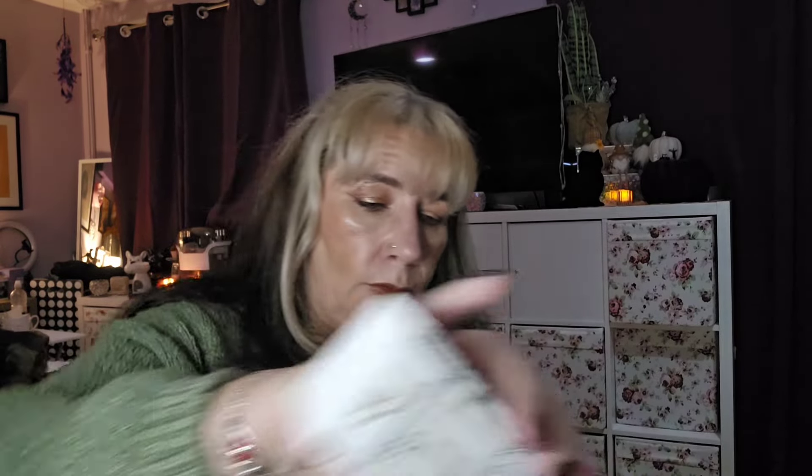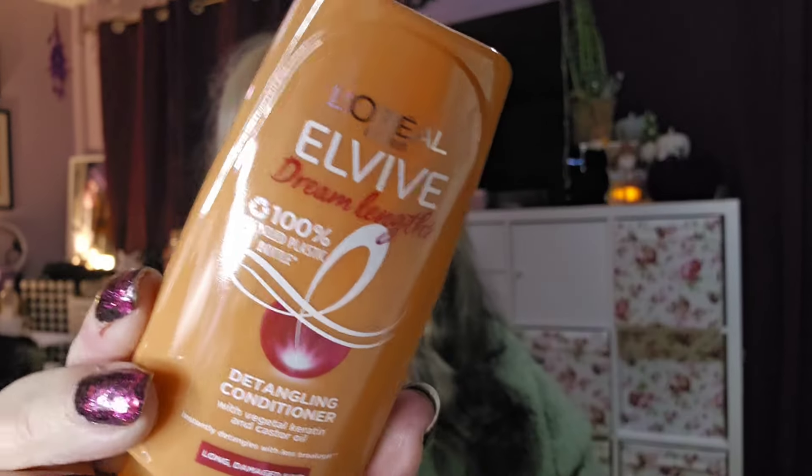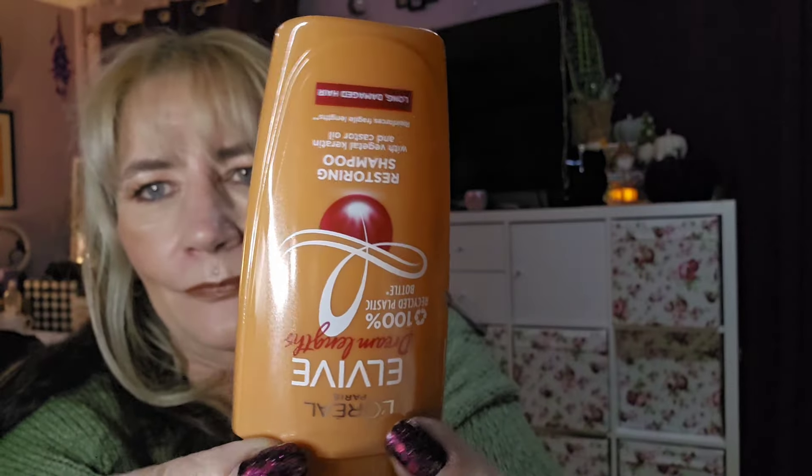Number ten — oh this is heavy. Wow! We've got the L'Oréal Elvive Dream Lengths shampoo — that's nice, that's handy. Hopefully number eleven is the matching conditioner. Let me check — yeah, that's the conditioner and the other one's the shampoo, which is great. That's what we love — matching!